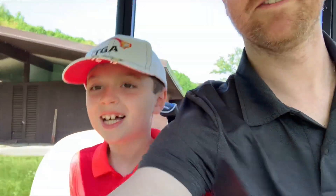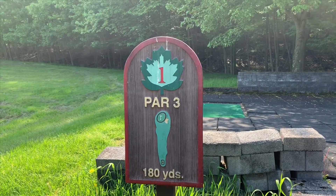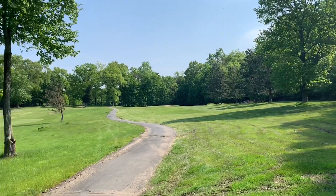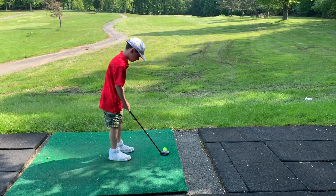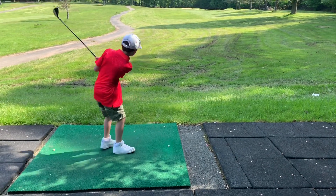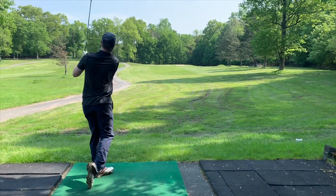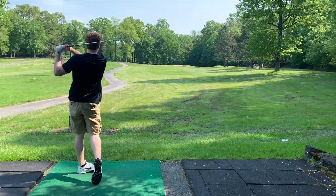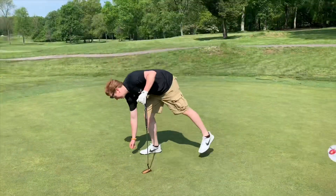All righty buddy. Hole number one. Obviously everything here is gonna be a par three — 180 yards. There's the flag. Mason the McCormack, hole one. That's a rocket! See if you can sink this here. Oh my god.